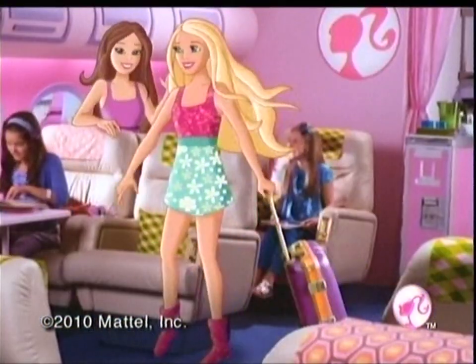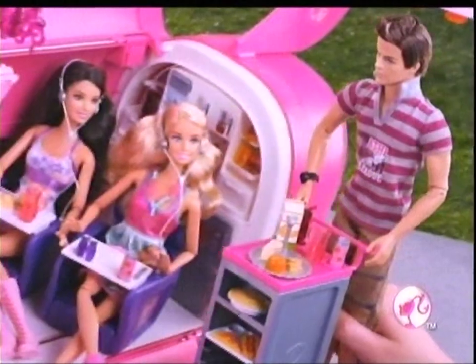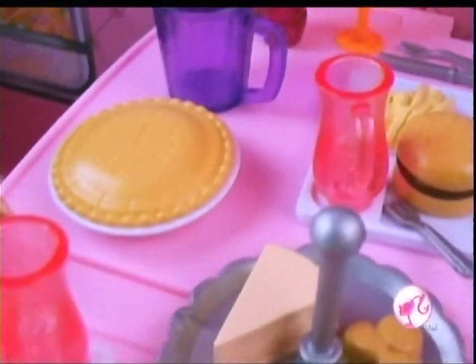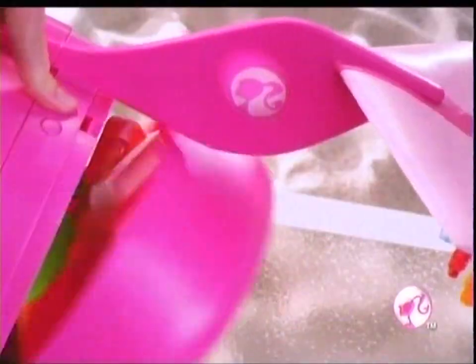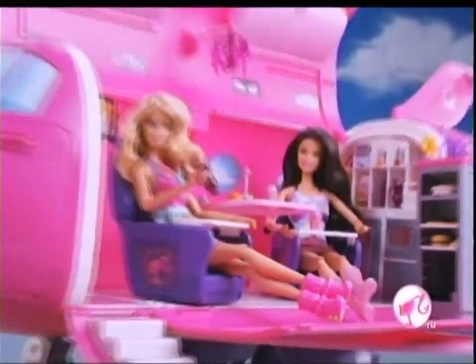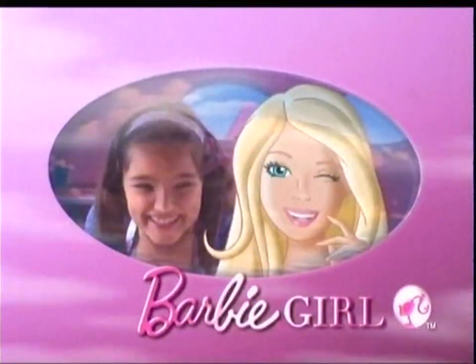Fly the Barbie Glam Vacation Jet. Welcome aboard. Fasten your seatbelts. A real microphone. It's just so glamorous. This TV and a snack for us. Get ready for a fancy treat. Everything that's good to eat. Prepare for laughing. A Glam Vacation. Slide into the spa. From a juice bar and a hammock. A vacation and a jet. Two in one. Barbie Glam Vacation Jet. Where to next?